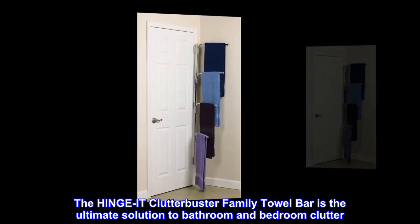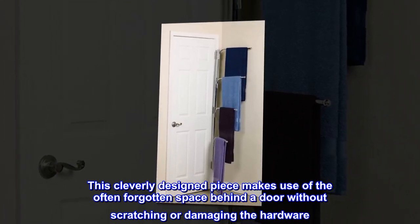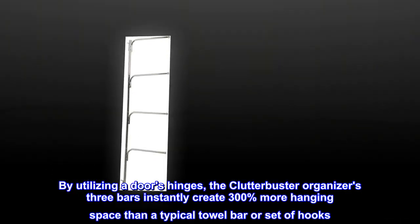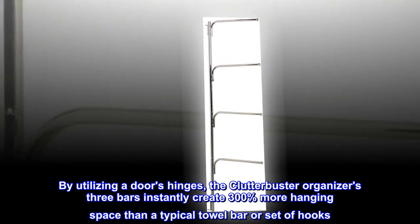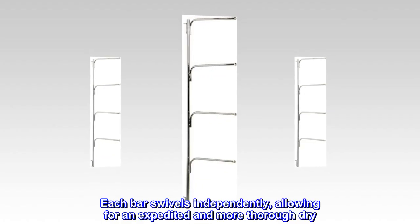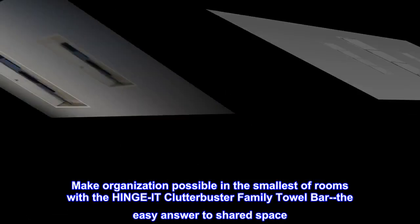The Hinge-It Clutterbuster Family Towel Bar is the ultimate solution to bathroom and bedroom clutter. This cleverly designed piece makes use of the often forgotten space behind a door without scratching or damaging the hardware. By utilizing a door's hinges, the Clutterbuster's three bars instantly create 300% more hanging space than a typical towel bar or set of hooks. Each bar swivels independently, allowing for an expedited and more thorough dry.